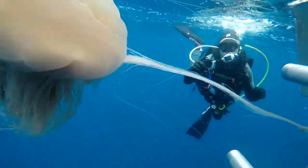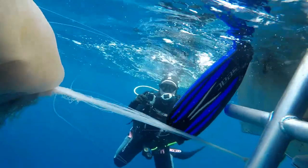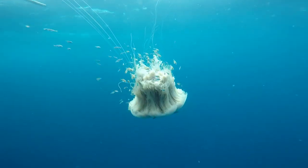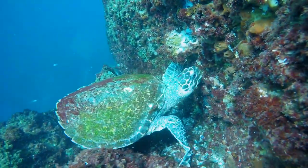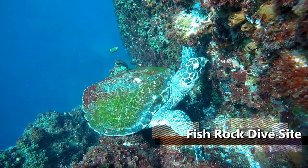Recently we had an encounter with a lion's mane jellyfish where it got tangled with the boat, making it difficult to get back on board. Treatment for jellyfish stings usually includes soaking the area in vinegar or something similar to neutralise the sting, and removing tentacles with tweezers so you don't get stung elsewhere.